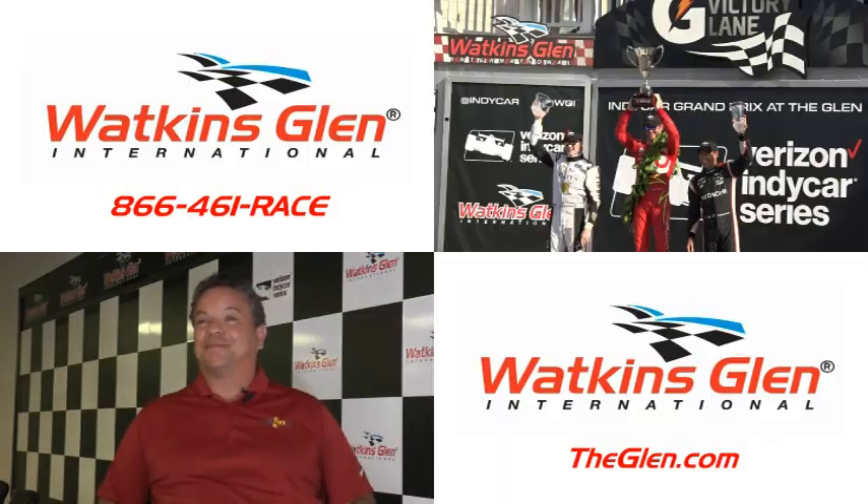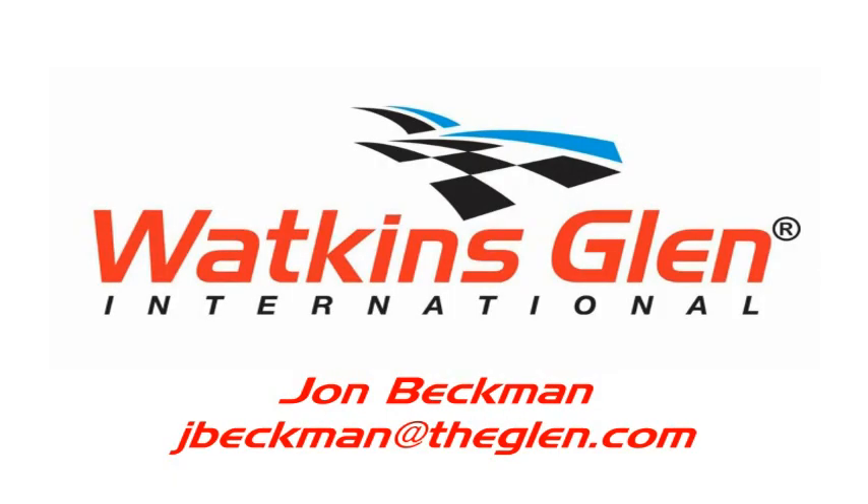For fans looking for ticket info, call 866-461-RACE or visit theglenn.com. For corporate sponsors interested in the Glen Club or the party deck, contact John Beckman at jbeckman@theglenn.com — he's our vice president who handles all the fan amenities and hospitality options. There's still a lot of availability, so there's plenty of opportunity to have a great time in the Glen Club or other hospitality areas.